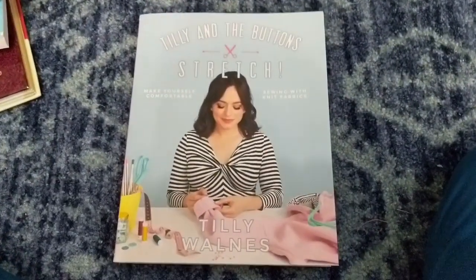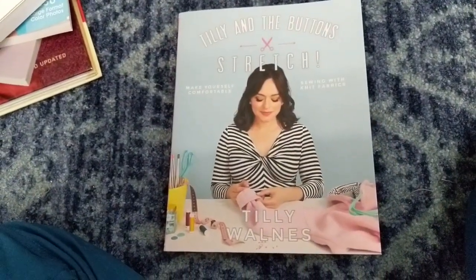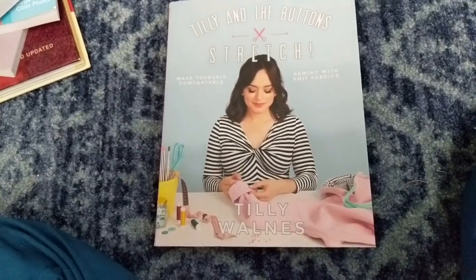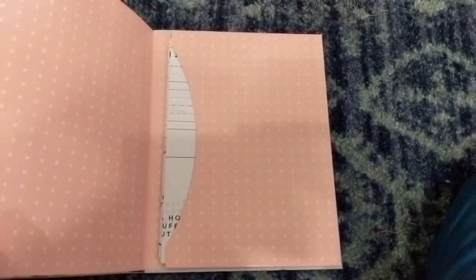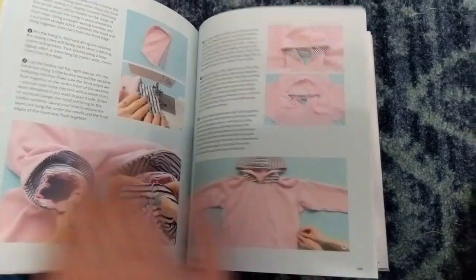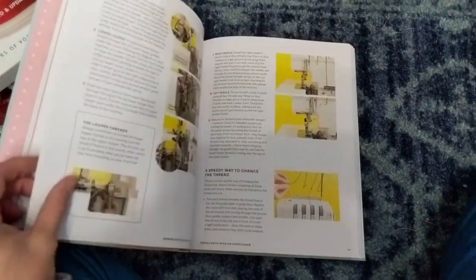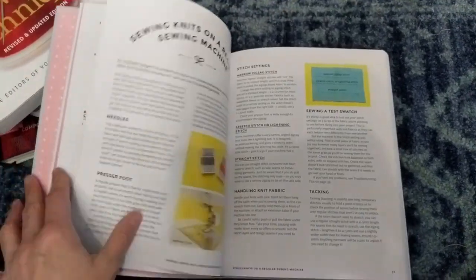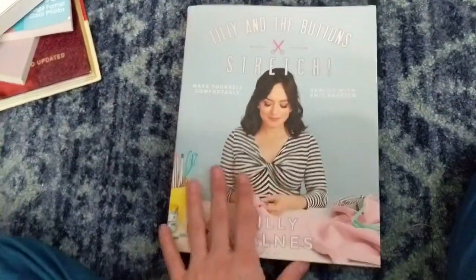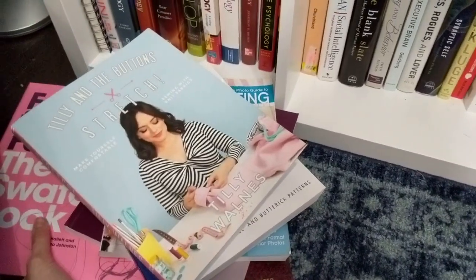This book is about sewing with knits and I haven't sewn with knits yet, but I bought it because I'm planning to. Tilly and the Buttons is pretty well known — Tilly was on the Great British Sewing Bee and has since become a blogger. The book includes patterns and so far from what I've seen, I really like it. There are tips, tricks, and advice on how to handle and sew knits. She also discusses how to sew knits without a serger, so don't let not having one stop you. This is going in my must-have pile.